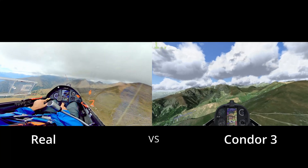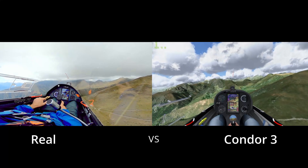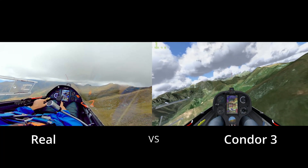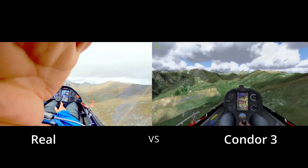The real flight took place in September 2024 using an LS6, while in Condor 3 I flew an LS8. We took off from Torino Airtalia Airport and headed west into the Val de Sousa, a long valley stretching from Turin to the French border.